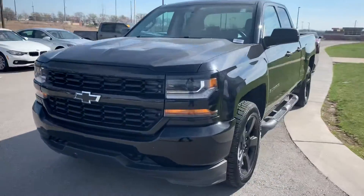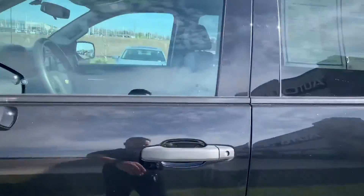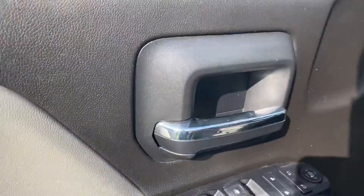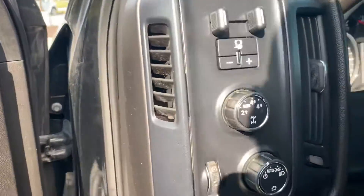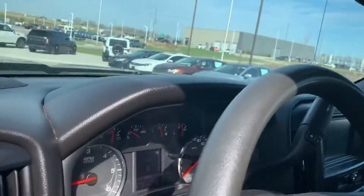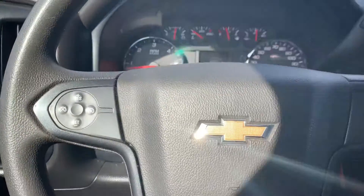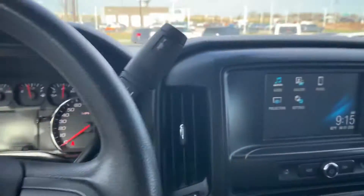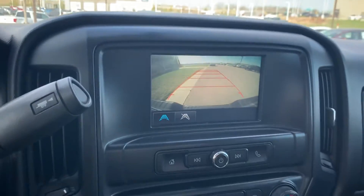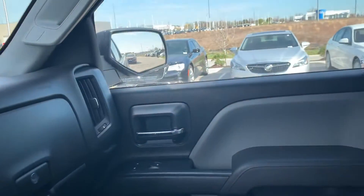Let's go inside so you can take a look at the interior. There are controls here, that's your 4x4, here's the glass door, your steering wheel, and it's got the backup camera.